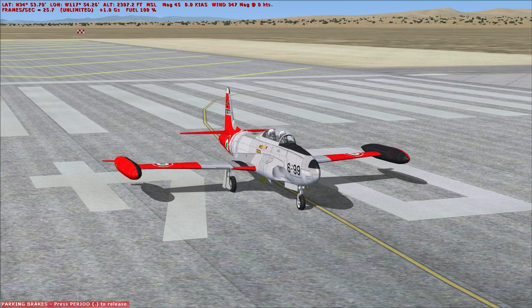Variants of the aircraft included the T-33A, the AT-33A, the DT-33A, the NT-33A, the QT-33A, the RT-33A, the T-33B, the DT-33B, the DT-33T, the T-02, the TV-2, and the CT-133 Silver Star from Canada.